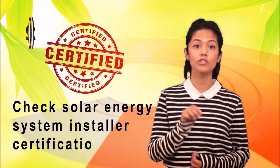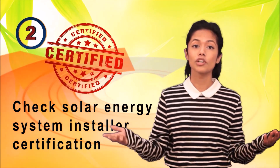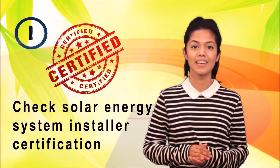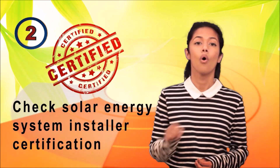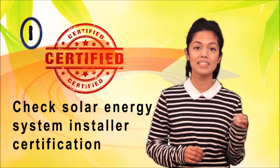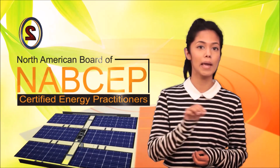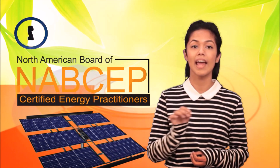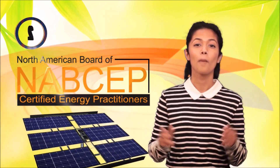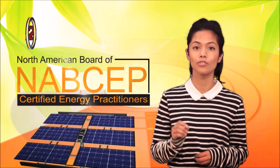Number two on our checklist is to check for solar energy system installer certification. You want to find certified solar system installers who will do a fantastic job with your solar investment. To ensure quality, ask the installation companies what kind of certification their installers have. If the installer is NABCEP certified, you can expect high quality workmanship. NABCEP — North American Board of Certified Energy Practitioners — certification guarantees that the installers are not wannabes but professionals who are tested for knowledge, skills, and abilities typically required of certified solar system installers.